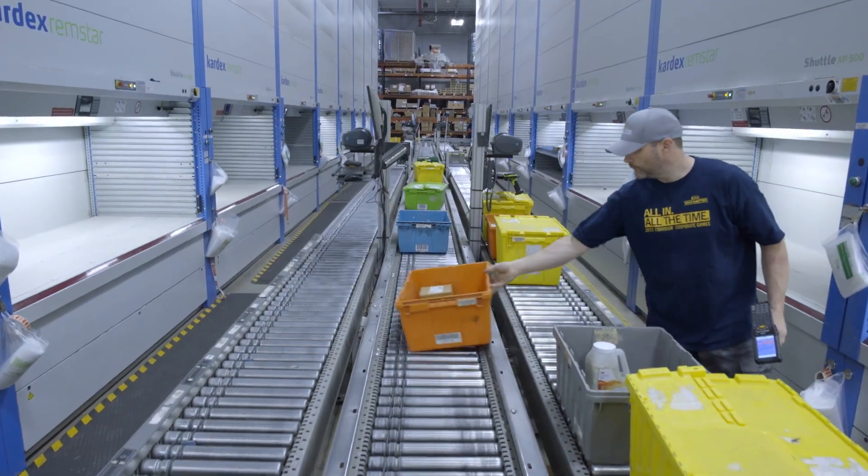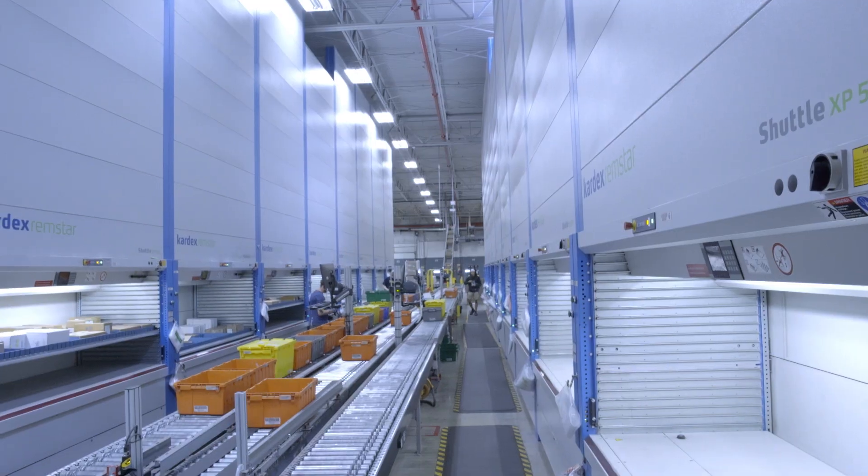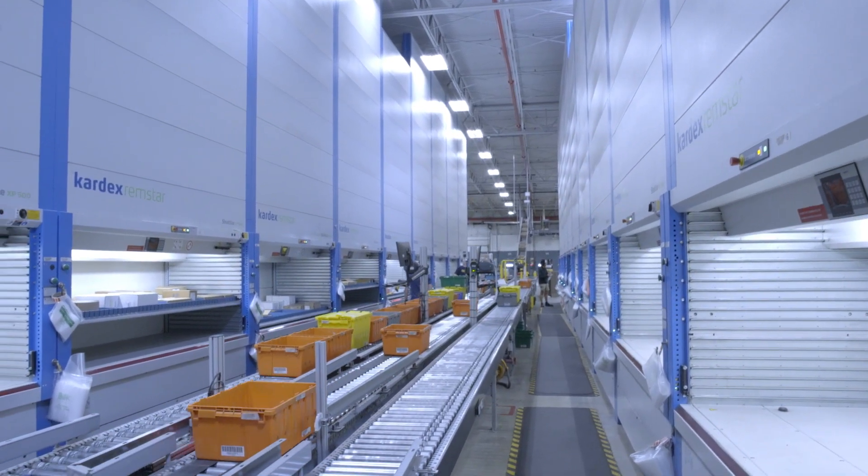Kardex has been a great partner for us. When we call them, they're always right there to help us work through any issues so that we don't have downtime — we can continue to service our customers and get them what they need. We're very motivated to keep growing, and our investment in automating our warehouse and investment in Kardex is an example of that.